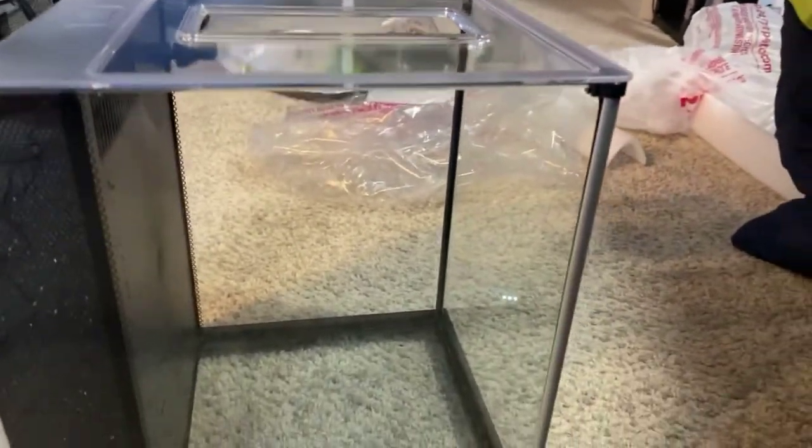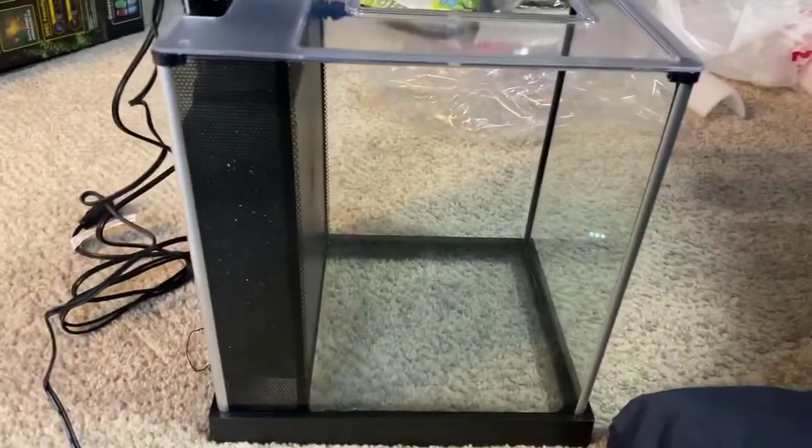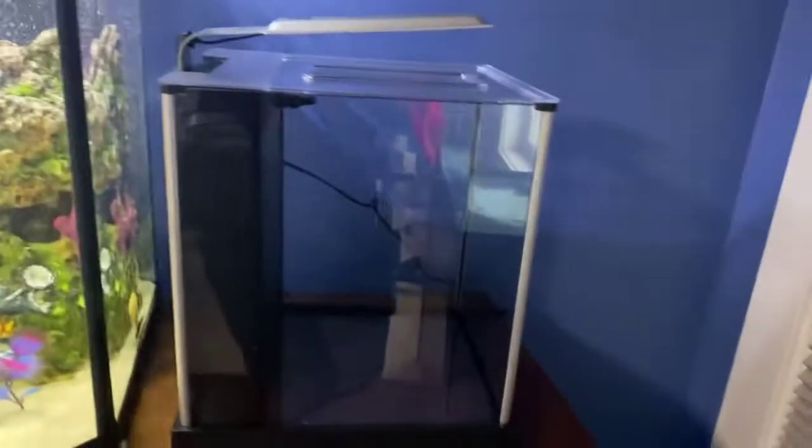So let's put this on my dresser. The picture on the box shows it set up on its side, and I thought about it — it does give a bit more viewing room. But the back's not clear, you'd see the cords. It's just easier to view it straight on, you can still look from both sides. So this is how I'm going to do it.